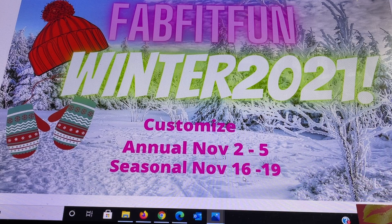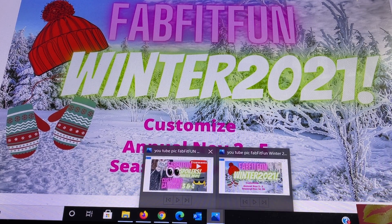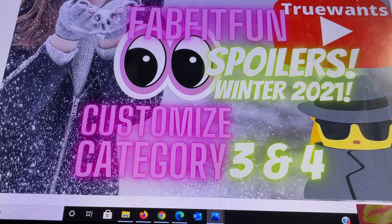This week they are releasing all of their Winter 2021 customization category spoilers for those who would like to plan their boxes out ahead of time. This is for categories 3 and 4. They are offering a mystery surprise choice in each customization category, which means you can choose this option and be surprised either with an item from the customization category or another existing item that will remain a mystery.